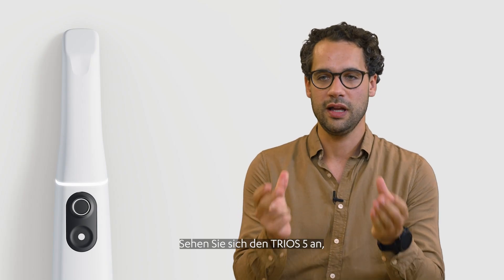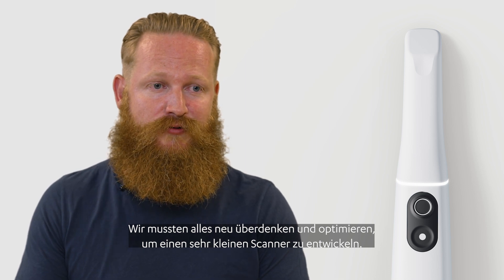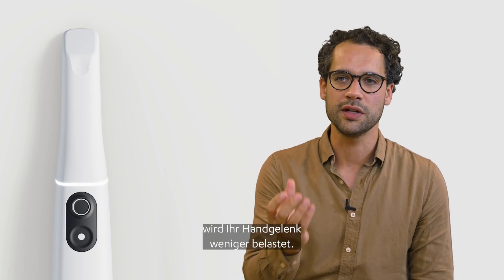If you look at the Trios 5 it's much smaller and it's much lighter. We had to revisit everything and optimize everything to make a very small scanner. And with the well-balanced design of the Trios 5 you will not have that strain on your wrist.